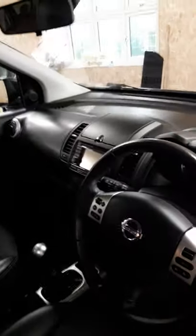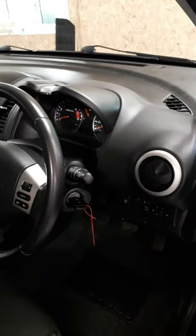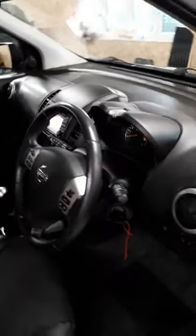Sat-nav, air conditioning — it is fully loaded. It is the N-Tech Plus.